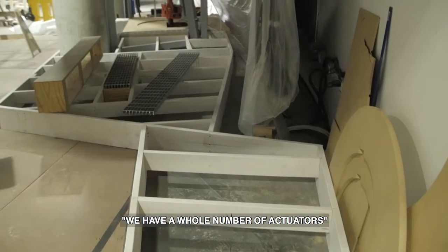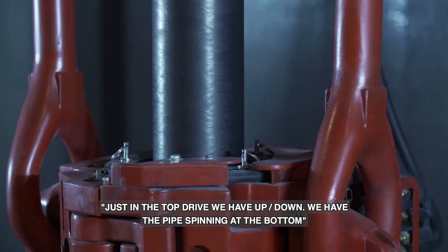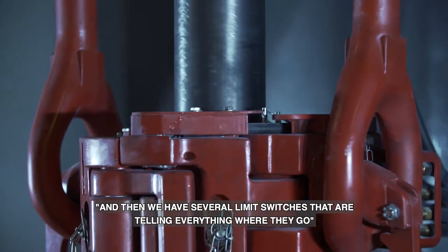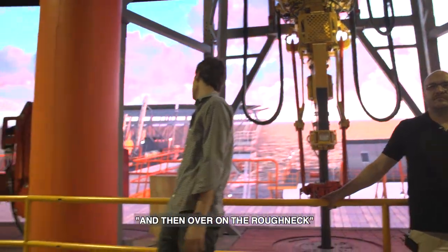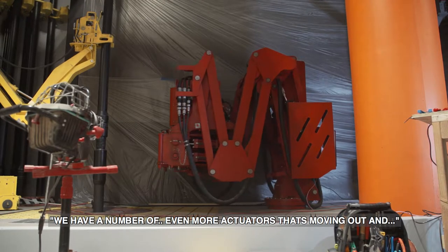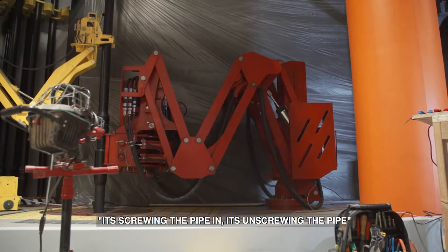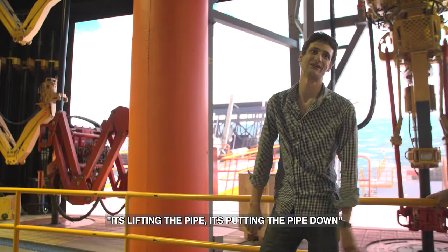We have a whole number of actuators. Just in the top drive, we have up, down, we have the pipe spinning at the bottom, and then we have several limit switches that are telling everything where they go. And then over on the roughneck, we have even more actuators — it's moving out and it's screwing the pipe in, it's unscrewing the pipe, it's lifting the pipe, it's putting the pipe down.